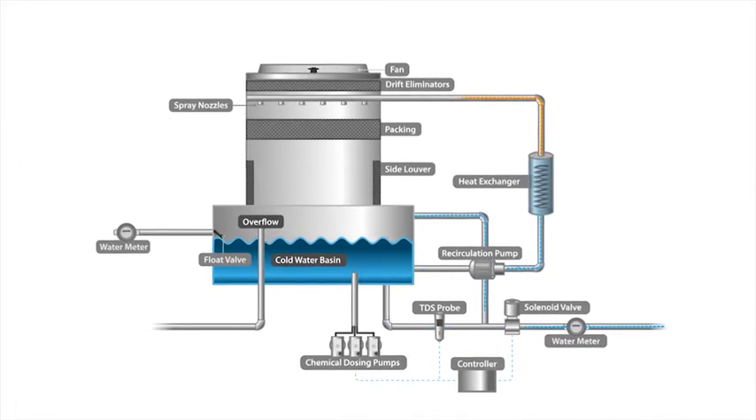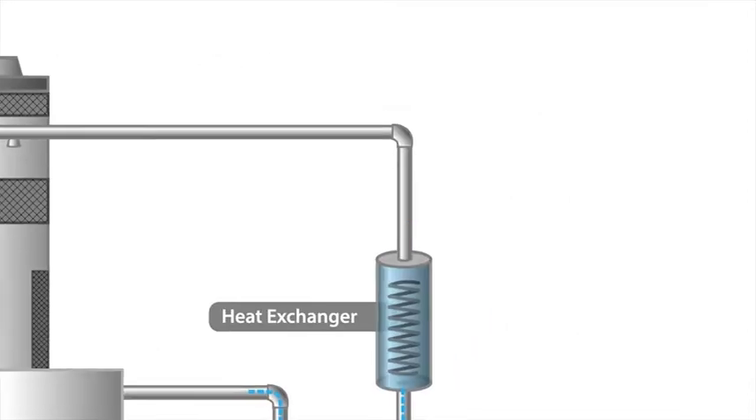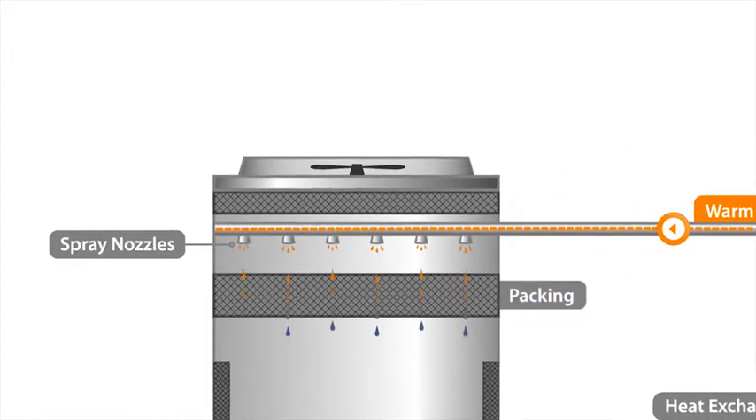The heat is removed through evaporation, and cooled water is pumped back through the air conditioning system. Warm water flowing back from the air conditioner is pumped to the top of the cooling tower, where it is evenly dispersed over the tower pattern.